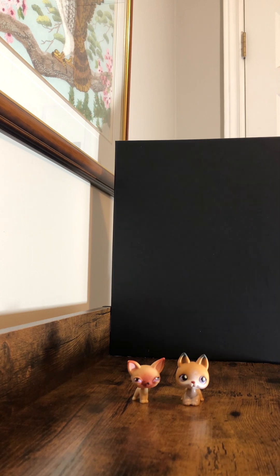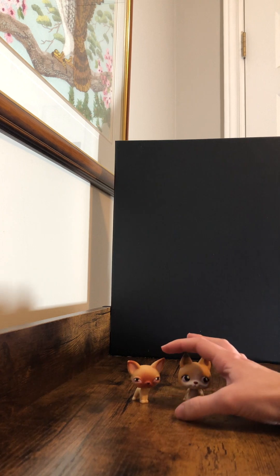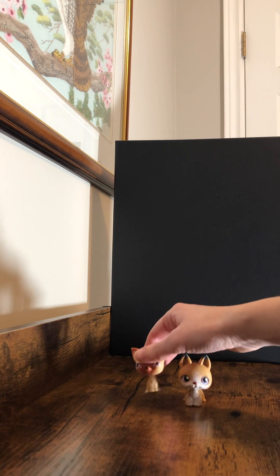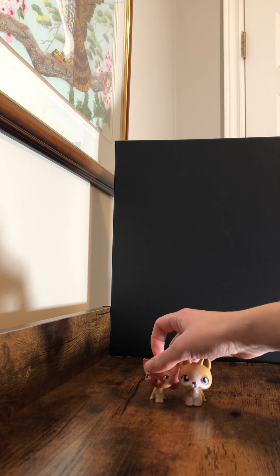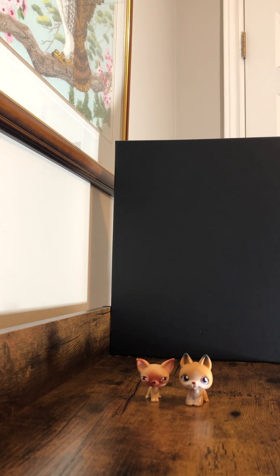I've been obsessively watching videos about them, and finally they are here in Canada. I don't have all of them, but I got quite a bit today at Toys R Us, so I will start unboxing them and we can look at these cute little guys while I continue explaining.